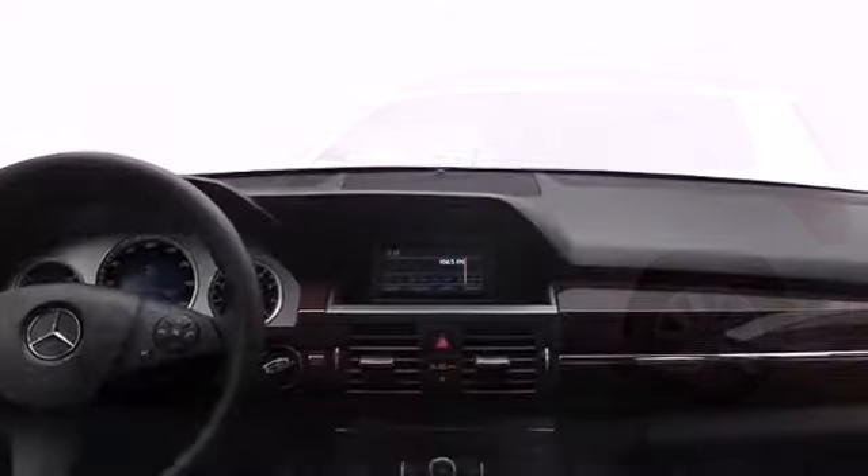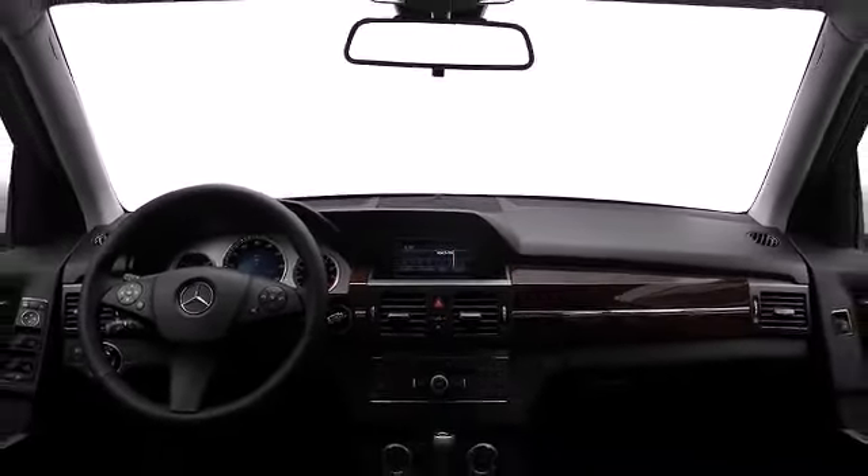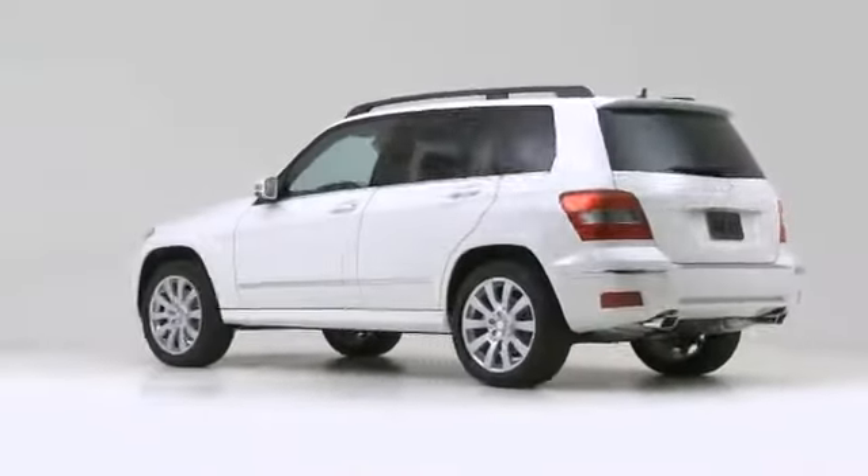Climb inside the 2012 Mercedes-Benz GLK class. The 2012 GLK class welcomes a colorful design with sporty flair.